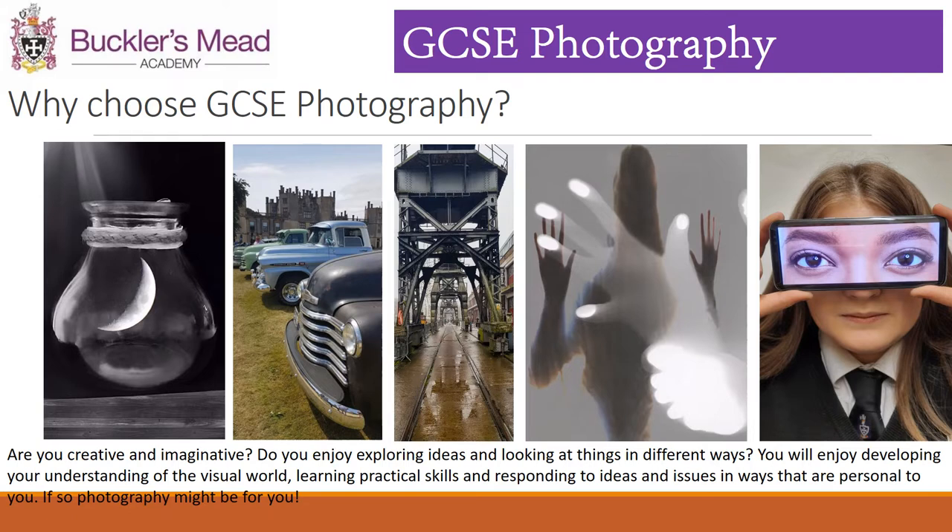We have a fantastic course here at Bucklersmead. This course is for creative and imaginative students who enjoy exploring their ideas and looking at things in a different way. We develop our understanding of the visual world, learn practical skills, camera skills, and respond to ideas and issues in ways that are personal to you.